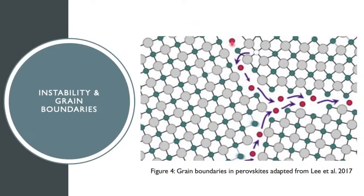However, PSCs still unfortunately face one main limitation of instability within the perovskite layer, and thus susceptibility to moisture, heat, and light. The source of this instability comes from the formation of grain boundaries during conventional fabrication processes.